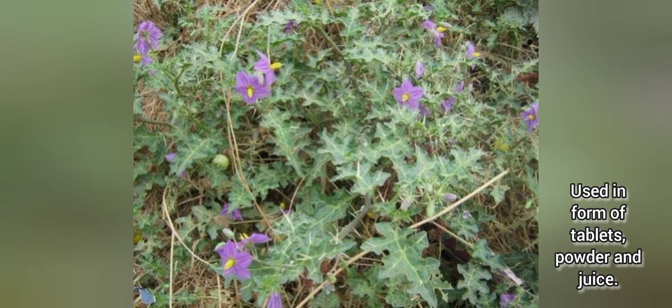Here the flowers are purple colored, and this is another species of that plant.